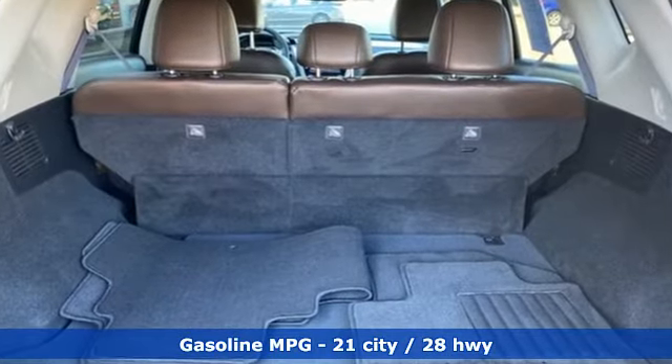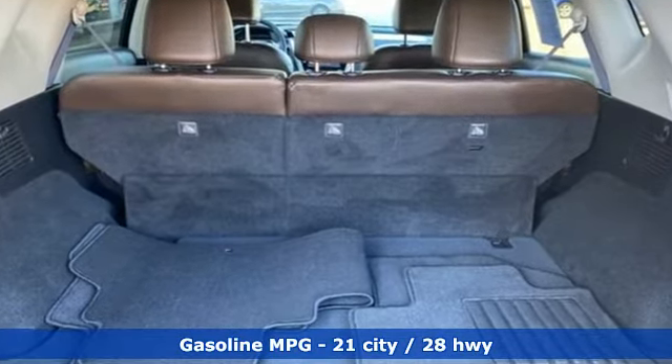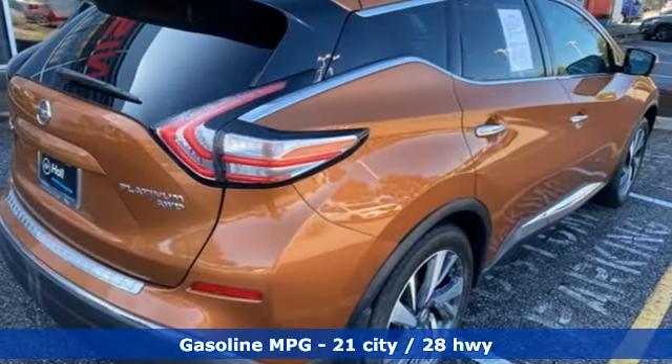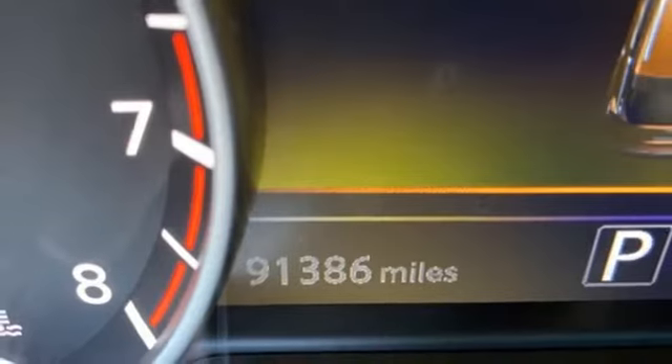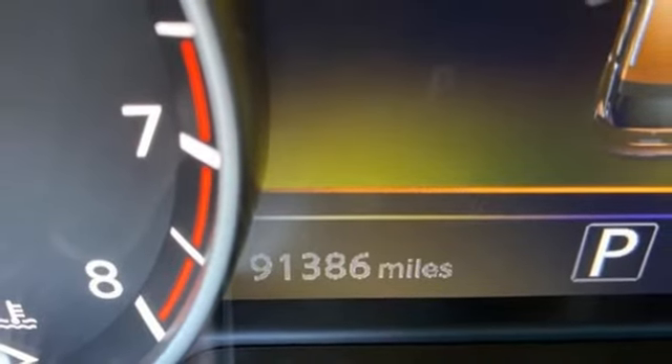And get ready for an impressive combination of features: V6 engine, heated and ventilated leather bucket seats, integrated navigation system, auto dimming rear view mirror, dual zone climate control.